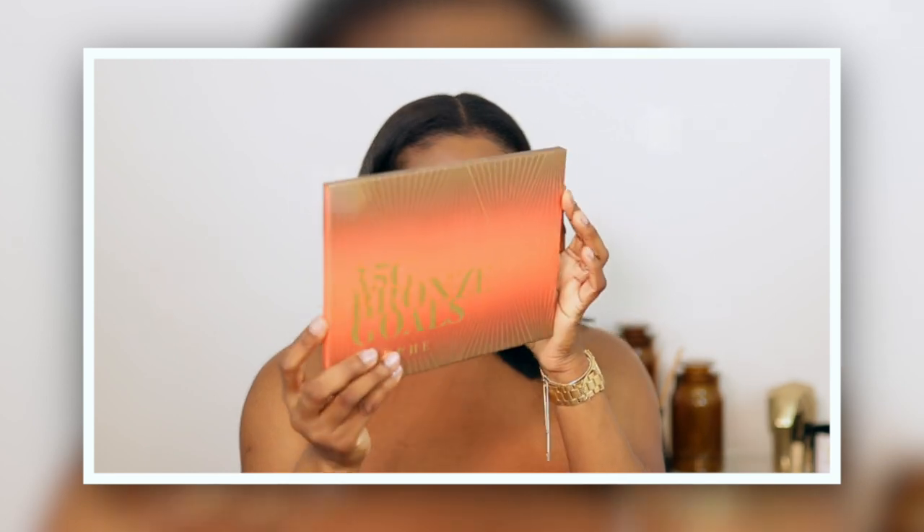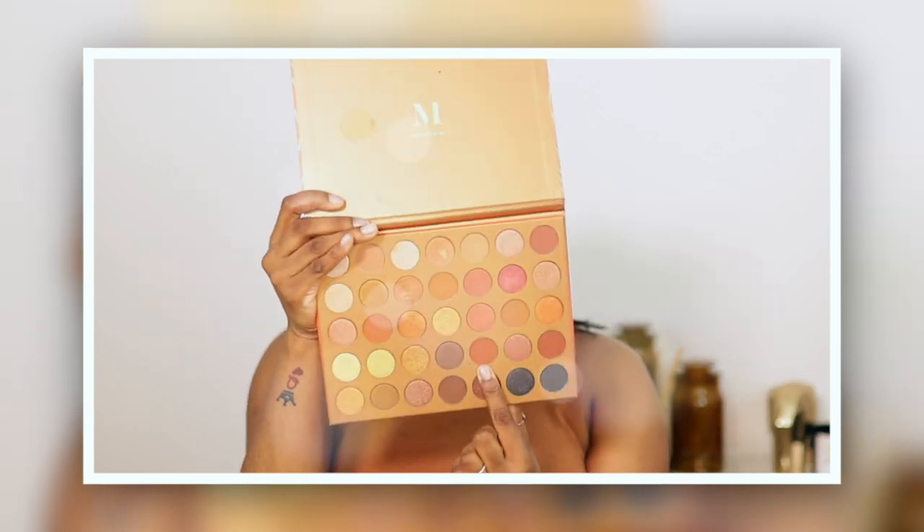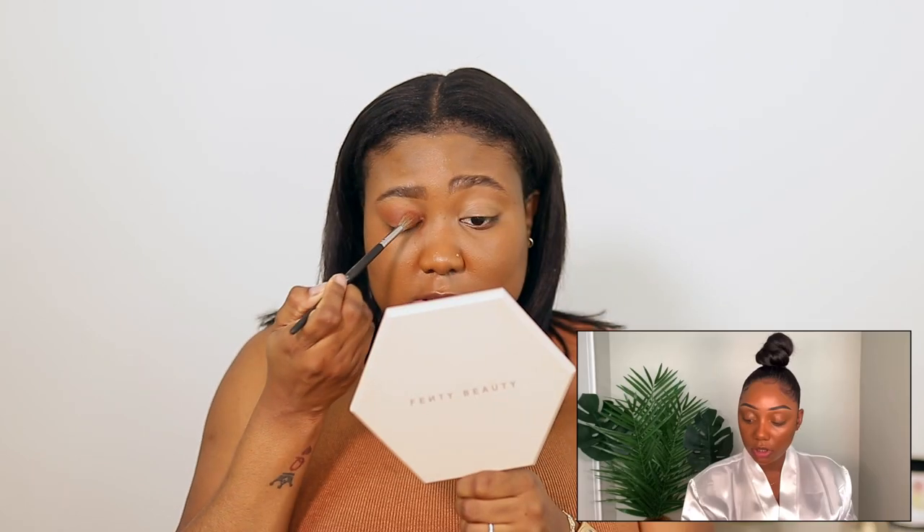Next she went in with a Morphe 35O2 palette, which I don't have, so I'm going to use my 35G Bronze Ghost palette. I'm just going to use a similar brown as she did — I think this is a pretty similar brown — used all over her lids. Her shadow always looks bomb. She did a good job explaining everything so it's not really hard for me to follow. I think this looks pretty close to the color she did; I just need to pack it on a little more.